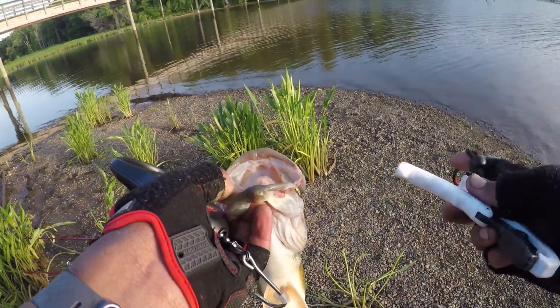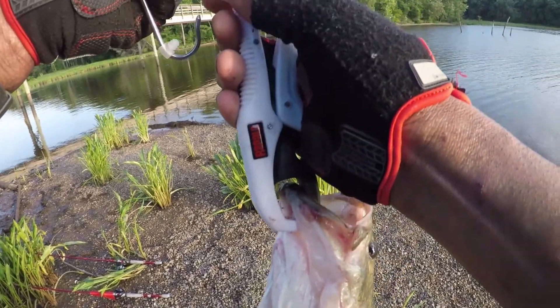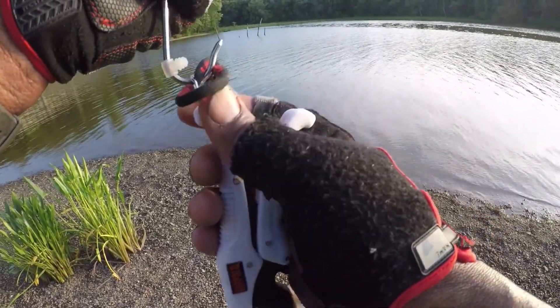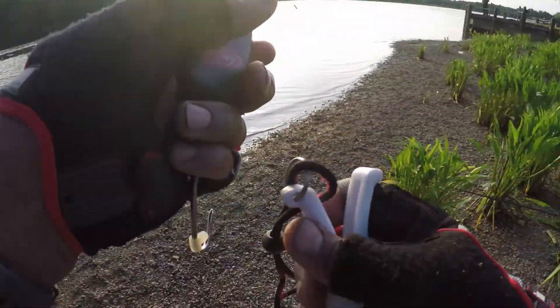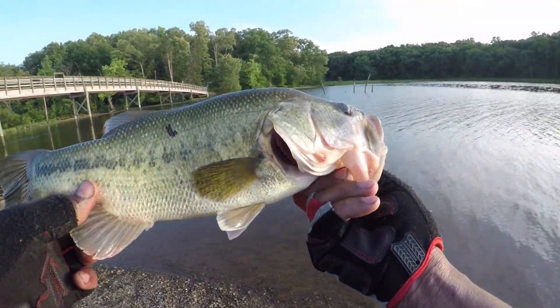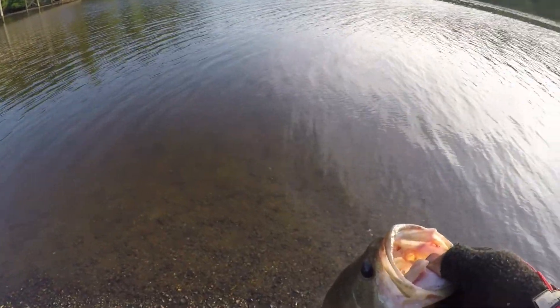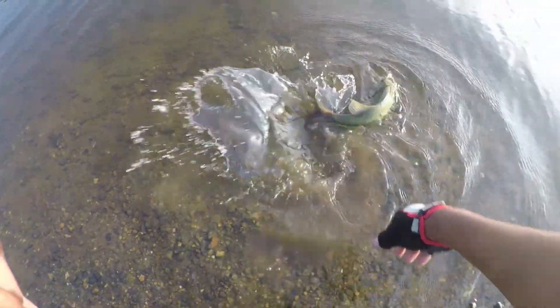I'm guessing about a two pounder, let's see what we've got. Two pounds, five ounces — nice! Just in case I have any use for it for the 2019 G Money Strong Spring Bass Open. Alright, let's take a picture and get a release on it.